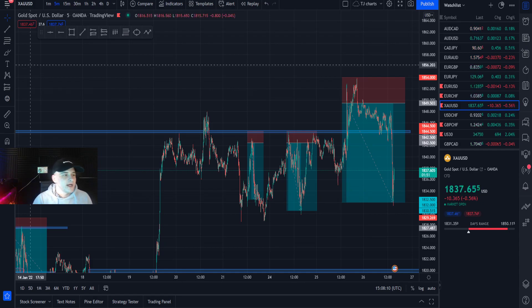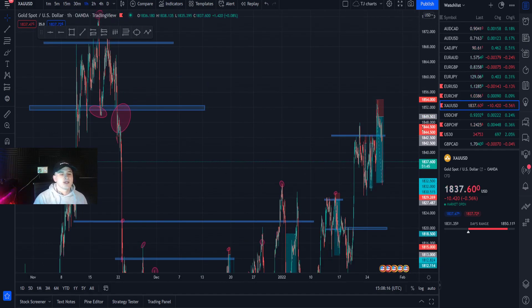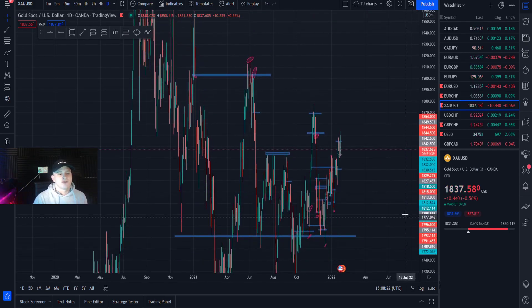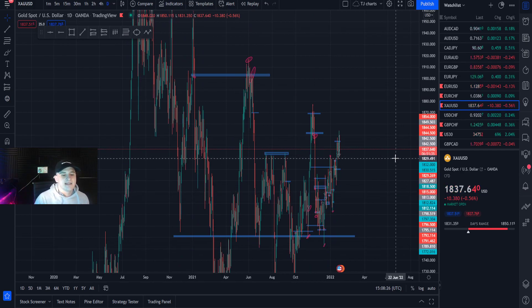These are the full trading strategy breakdowns for you guys, starting from an 1852 selling point, which was called a wick-out effect that we actually caught. I'll show that to you — we're going to go on the one-hour and the daily so you guys understand where I got this entry from and why I'm targeting 1830.